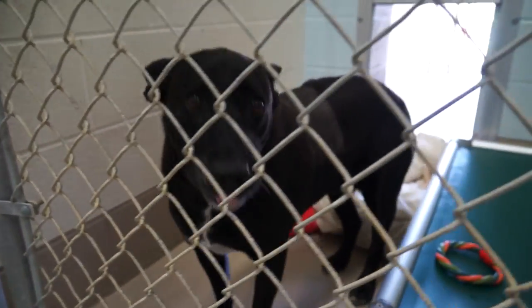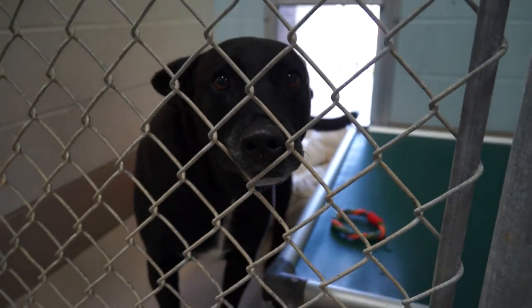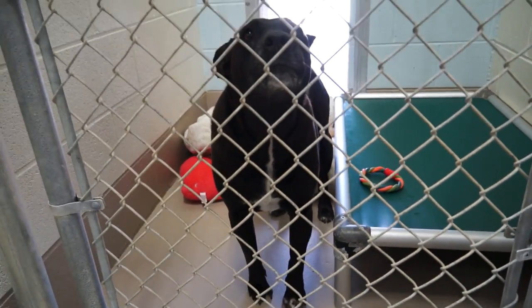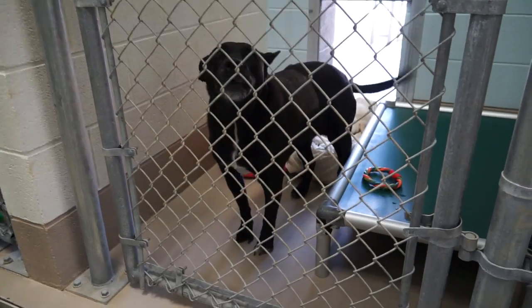Girly is a seven-year-old spayed female shepherd mix. Girly lost her home because her owner lost her home and turned her into the shelter. Somebody come and give her a new home.